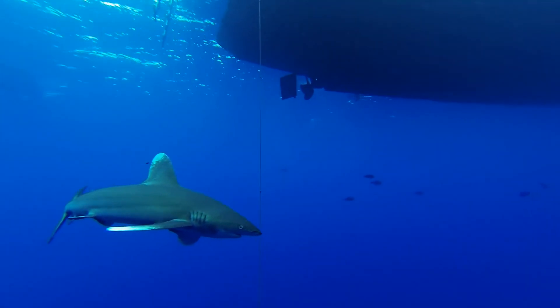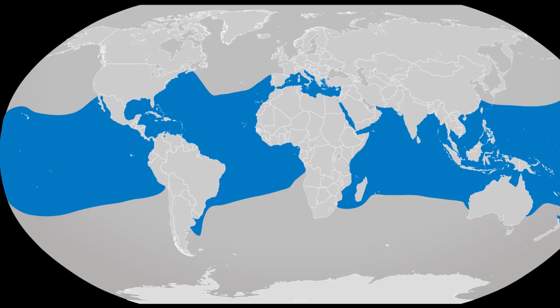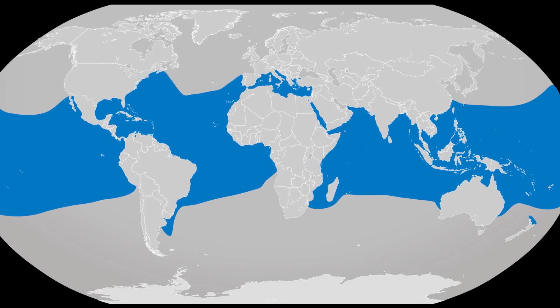The oceanic white tip shark is a top predator found in the open waters of tropical oceans around the world. These sharks occur from the surface to at least 500 feet deep, though they prefer to remain near the surface.